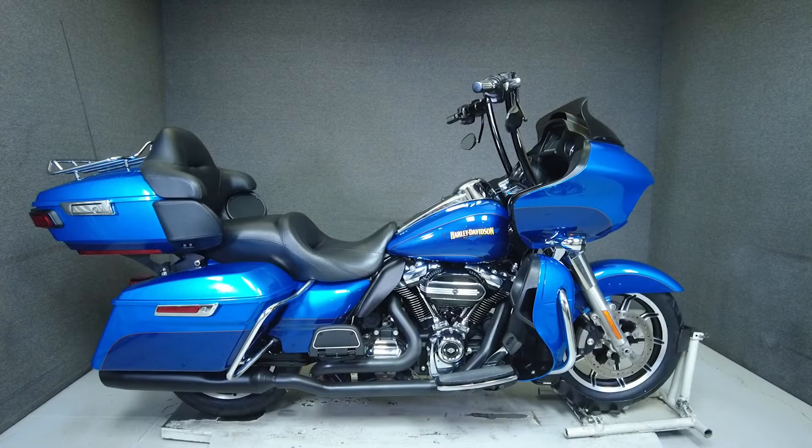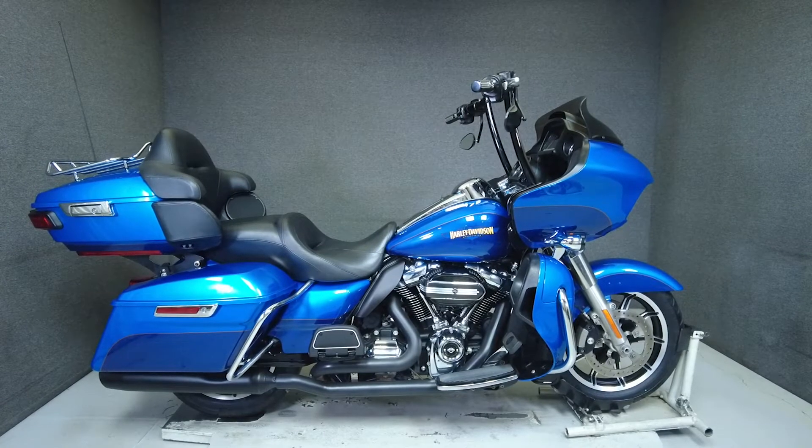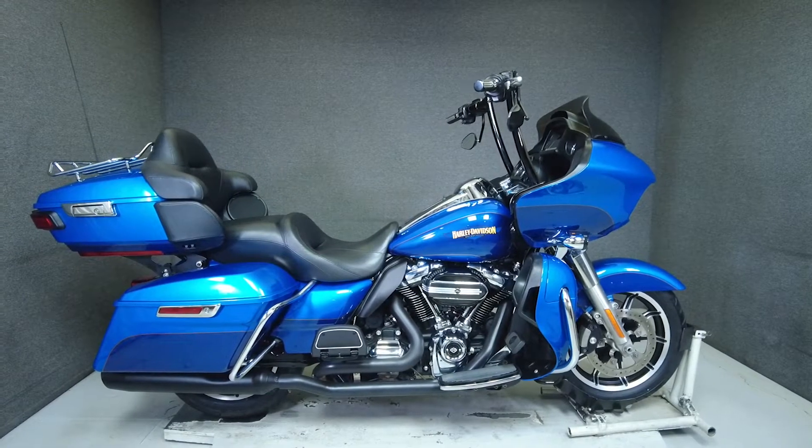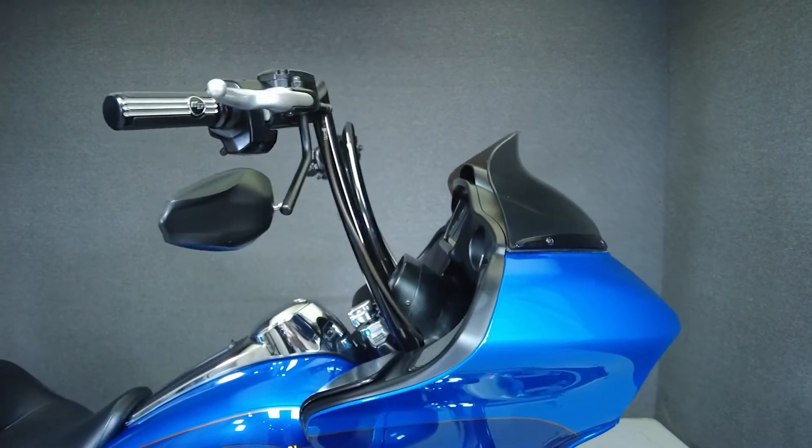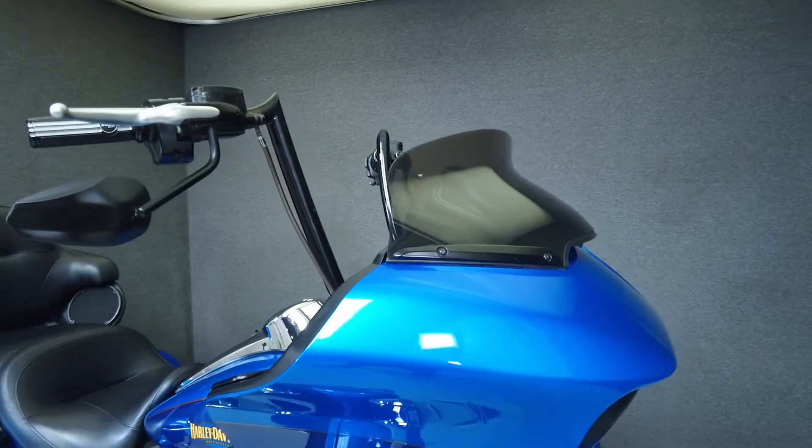Hey everyone, this is Keegan from National Power Sports. This 2017 Harley-Davidson Road Glide Ultra with 35,652 miles passes New Hampshire State inspection and runs well.